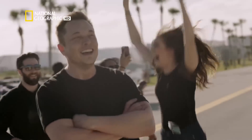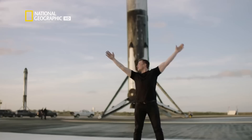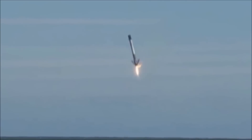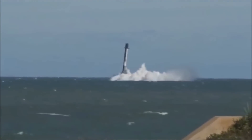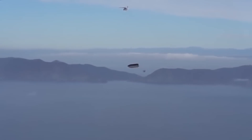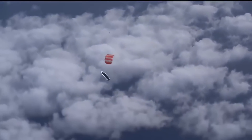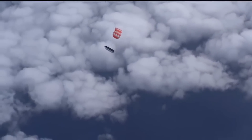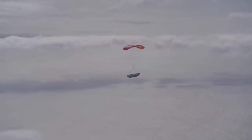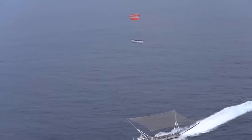It sounds like science fiction — there's a billionaire launching his rocket with his car in it, playing ballet music. There's a billionaire going beyond the universe.